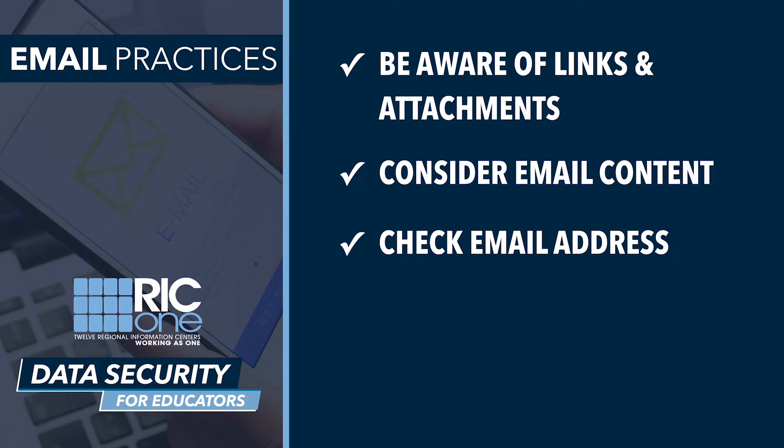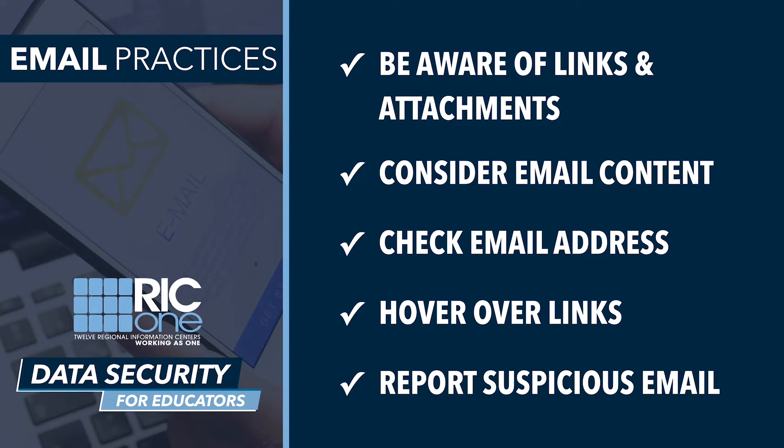Check to see if the author's name matches the email address. Sometimes hackers will try to trick you by making it look like an email comes from someone you know. Hover over any links to see if they're taking you to where you want to go. If it is a phishing email, delete it and follow your organization's procedures for reporting possible spam.